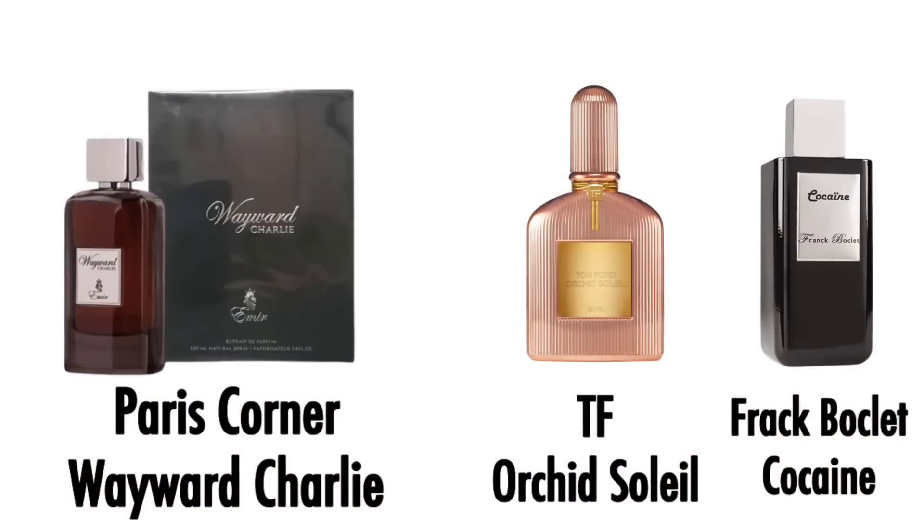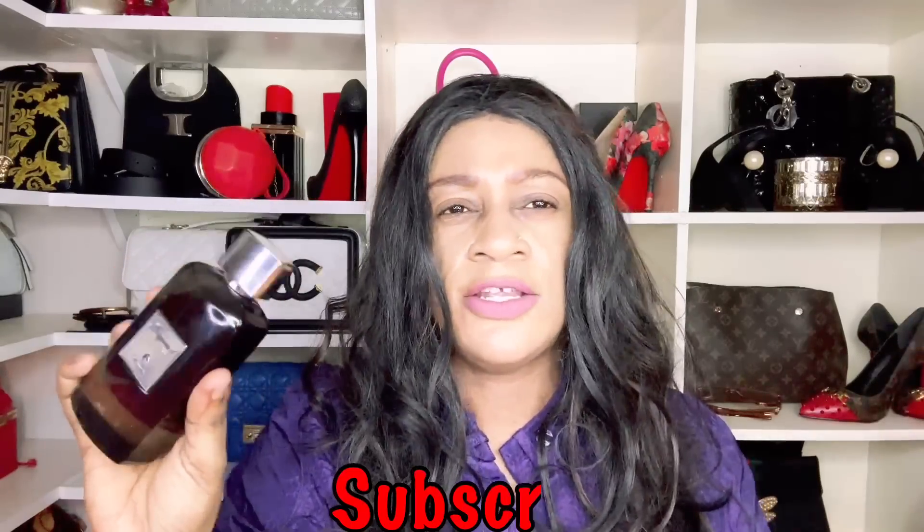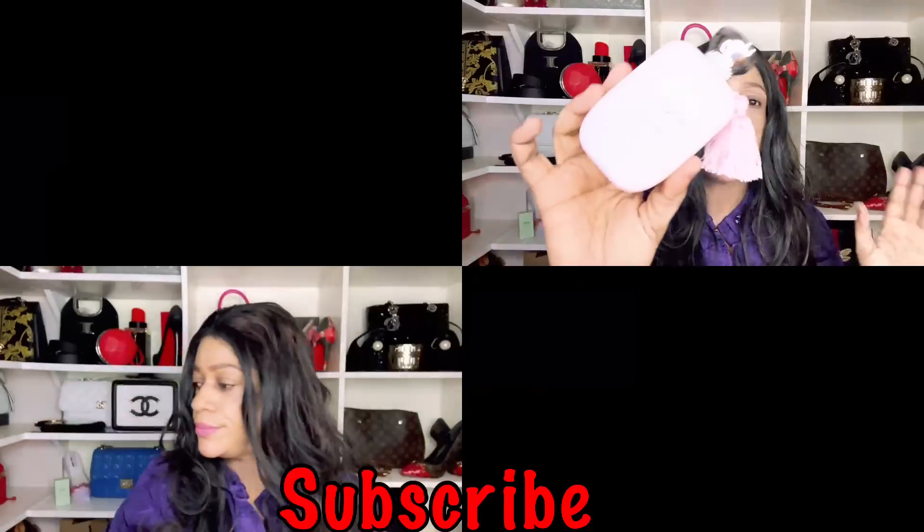From the Emir collection, Wayward Charlie is a dupe for Franck Boclet's Cocaine. I also get a lot of Tom Ford Orchid Soleil in this one. The only caveat: it has monoi oil that's a bit over the top — so the coconut reads as oily rather than creamy, which can be nauseating for some. It's a DNA you may want to try before you pull the trigger. Emir Wayward Charlie by Paris Corner.